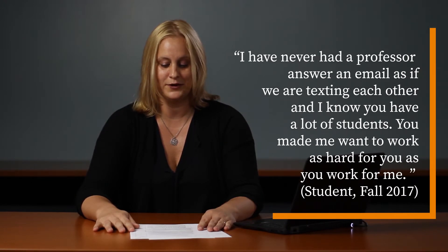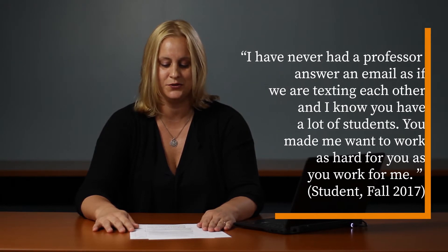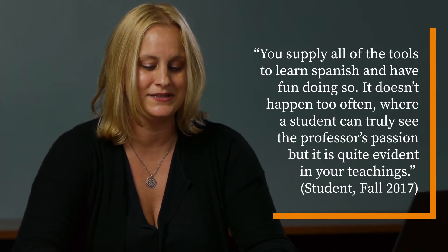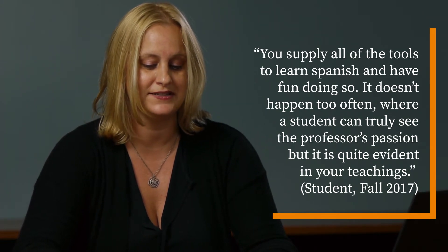Although my students are in a large enrollment course, the way this course was designed really created a very intimate and personalized experience. Students have often left comments such as, 'I have never had a professor answer an email as if we are texting each other, and I know you have a lot of students. You made me want to work as hard for you as you were for me. You supply all of the tools to learn Spanish and have fun doing so. It doesn't happen too often where a student can truly see the professor's passion, but it is quite evident in your teachings.'